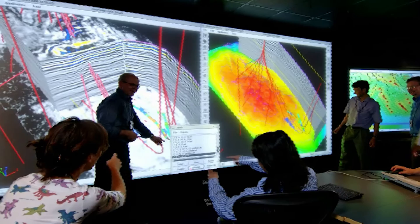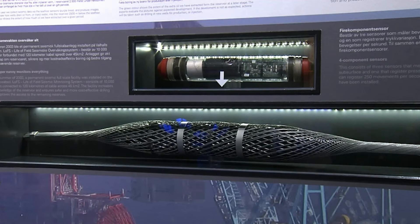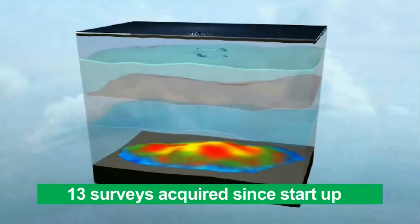It is a great pleasure to introduce the Valhall subsurface team that has implemented and applied an entirely new way of delivering seismic surveillance. In 2003, we placed 10,000 seismic sensors across the Valhall field. 120 kilometers of seismic cables was trenched into the seabed and connected to a data recording system on the platform. Twice a year, one of the field supply vessels tows a seismic source and places it on exactly the same 53,000 positions where it transmits sound waves into the earth.